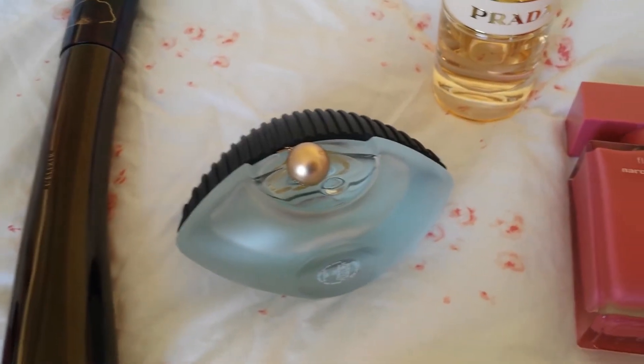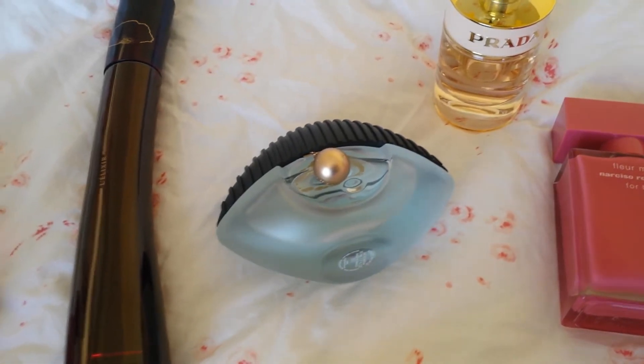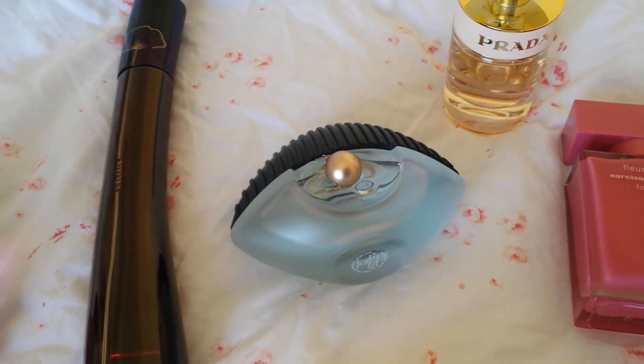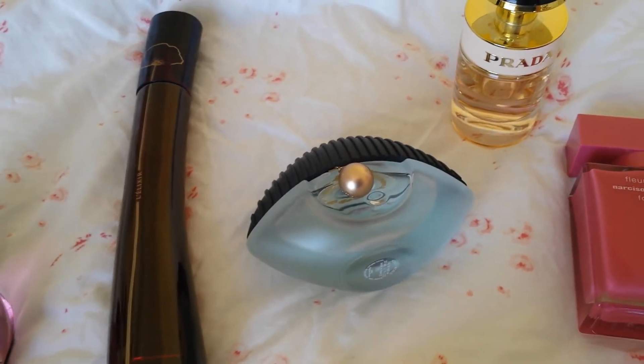This is Kenzo World, and I think Francis Kurkdjian is the creator of this. It's so fresh — I find it unbelievable. I spray it on and it's just really uplifting, really fresh.